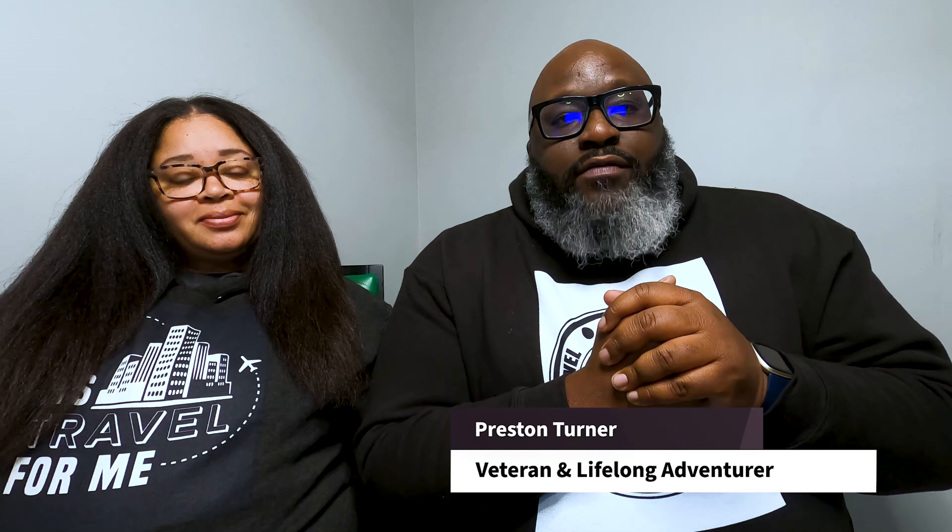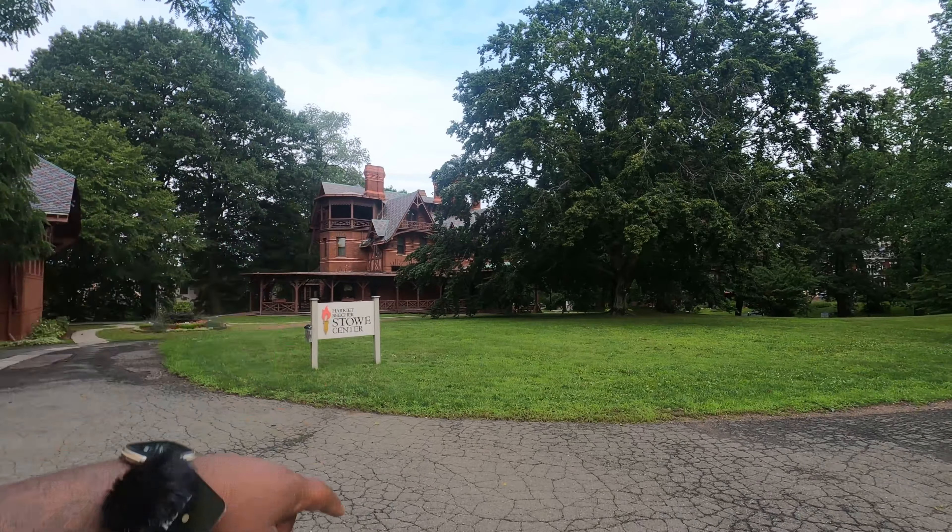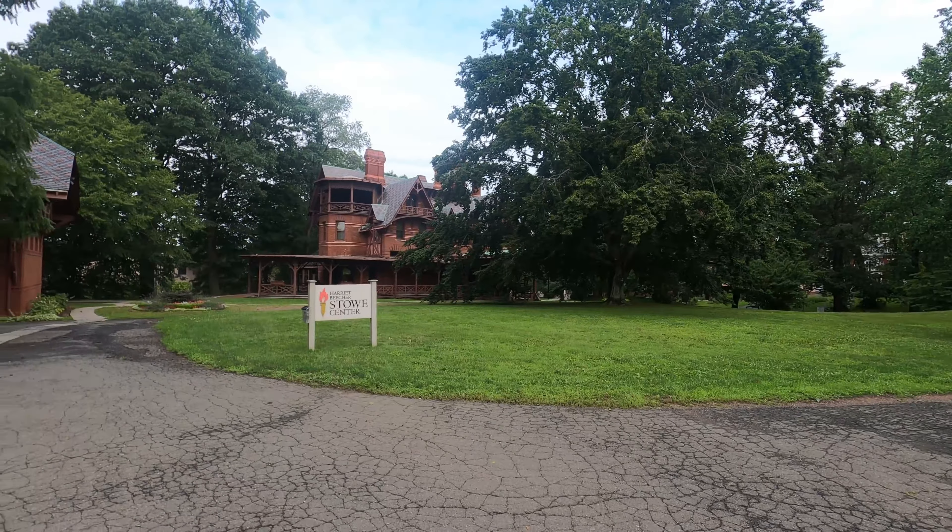Hey, what's going on guys, this is Preston aka Mr. Travels, I have my wife right here. Today we're going to be talking about the Mark Twain House. As you can see I'm downstairs in the bat cave — I got my wife here, I don't know why she ain't allowed down here. But we first want to talk about the Mark Twain House, so it's actually located...